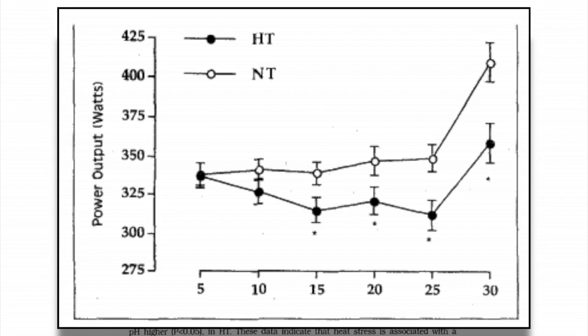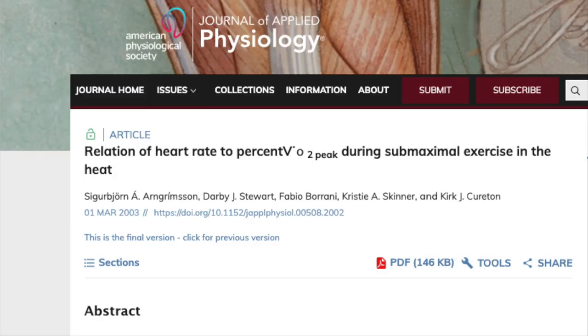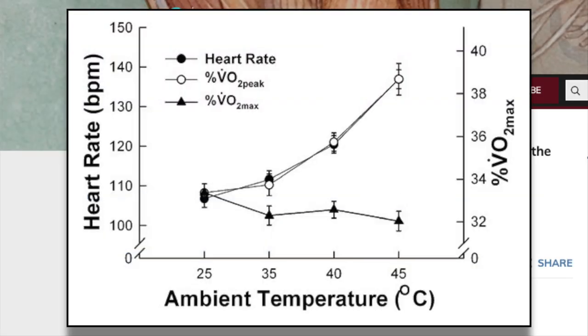It's also important to note that as the test went on, the power during the hot condition dropped lower and lower, while the profile during the control trial stayed mostly steady. This makes sense because the longer you ride in the heat, the higher your body temperature will get, the more dehydrated you'll get, and the lower your power will be. Many people will notice that their heart rate while riding in the heat is higher as well — this isn't just in your head. This study on the relation of heart rate to VO2 peak during exercise in the heat showed substantial increases in heart rate during submaximal exercise as the temperature increased.